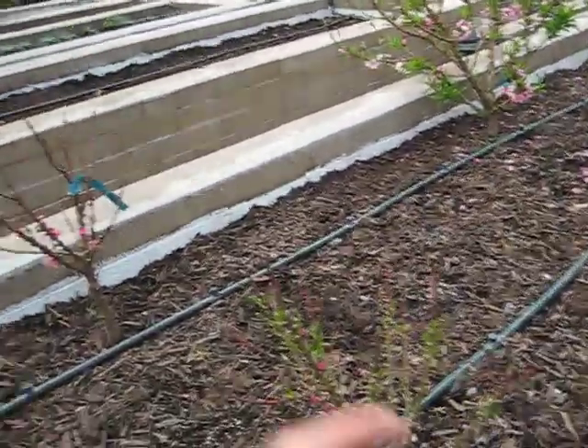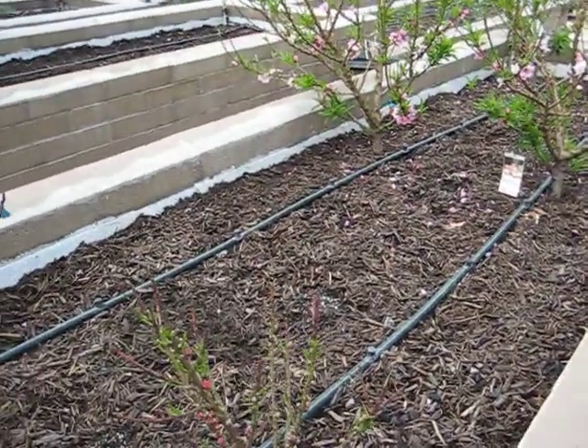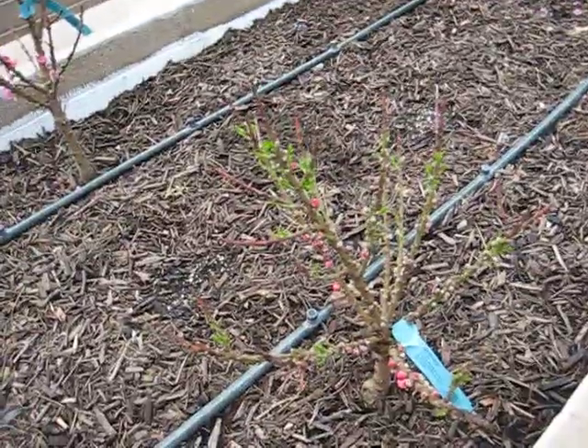I go ahead and buy different varieties of plants, not just for the sake of having different varieties, but for seeing which varieties will do the best — both in growing and setting fruit and surviving year after year. So that's why you see me having so many different varieties. These might grow and then the fruit just might not be that great, we'll see.